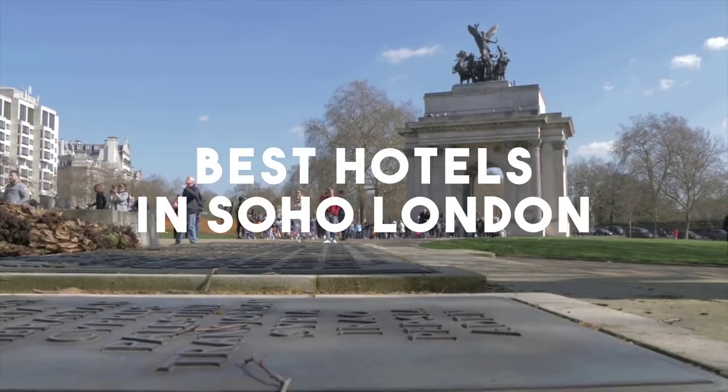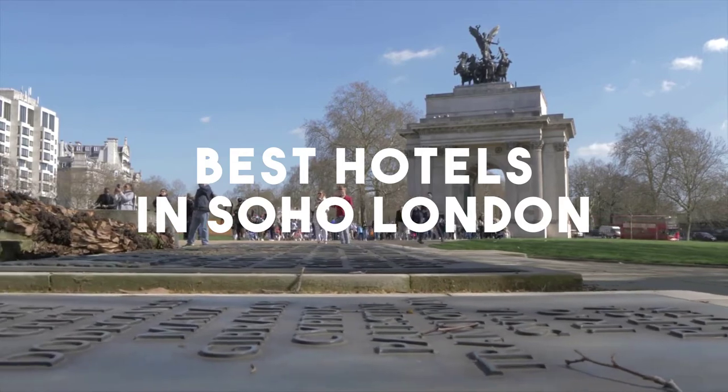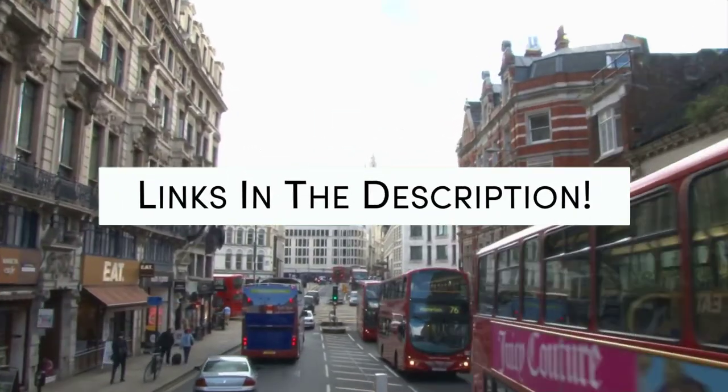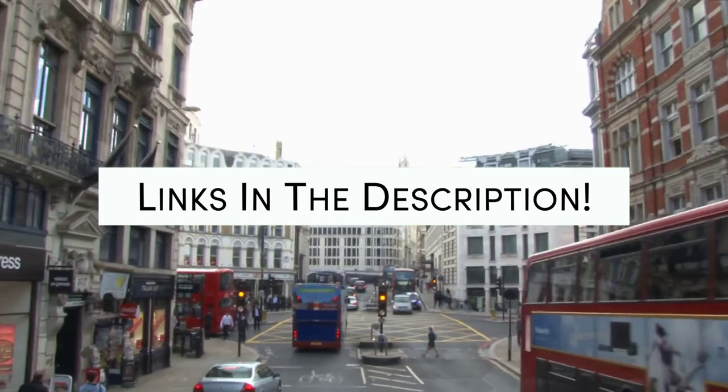In this video, we will take a look at the 5 best hotels in Soho. Whether you're traveling with your family, as a couple, for a business trip, or looking for something budget-friendly, we got you covered. Links to all of the hotels we mentioned in this video will be listed in the description below. Let's get started.